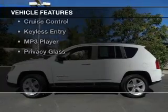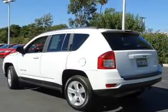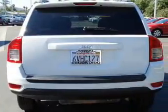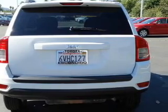The features include Hill Start Assist, digital audio input, alloy rims, an adjustable tilt steering wheel, a spoiler, roof rails, cruise control, keyless entry, an MP3 player, and privacy glass.